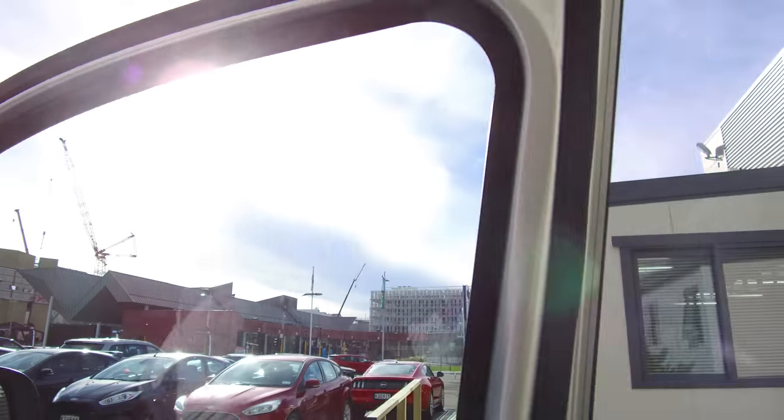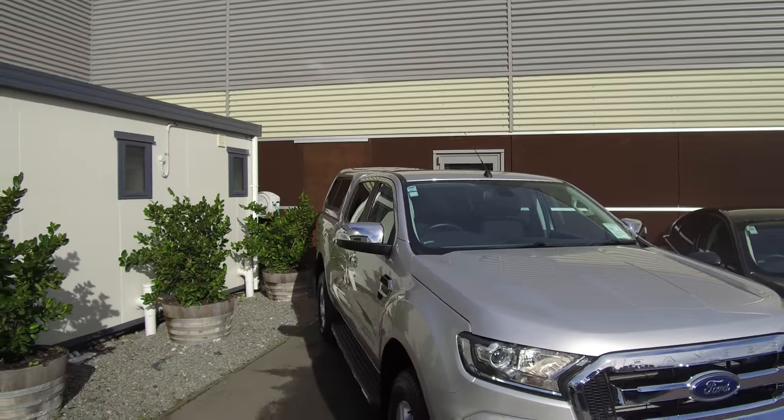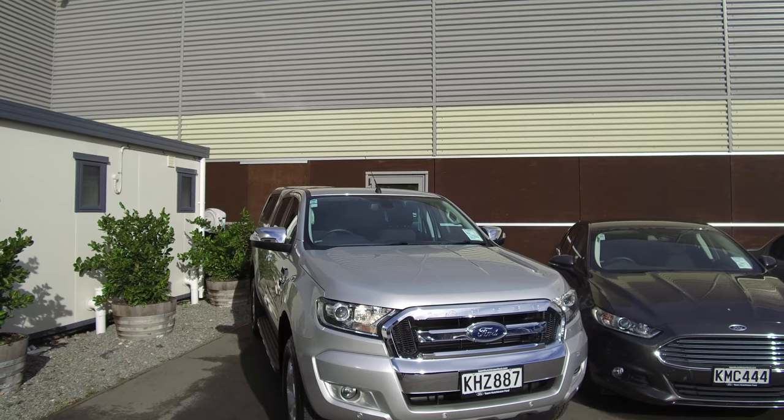If this vehicle is of any interest to you, please don't hesitate to give us a call at Hutchinson Ford, or come and view this vehicle in person. Team Hutchinson Ford — we're located at 186 Cherm Street in the central city of Christchurch.